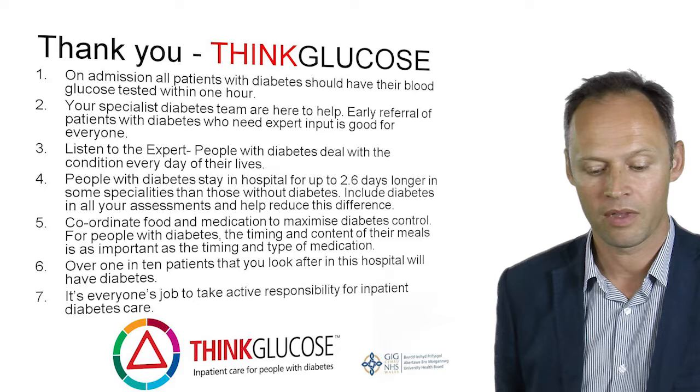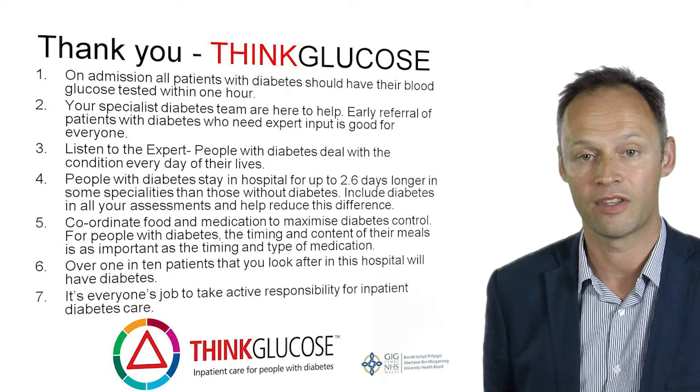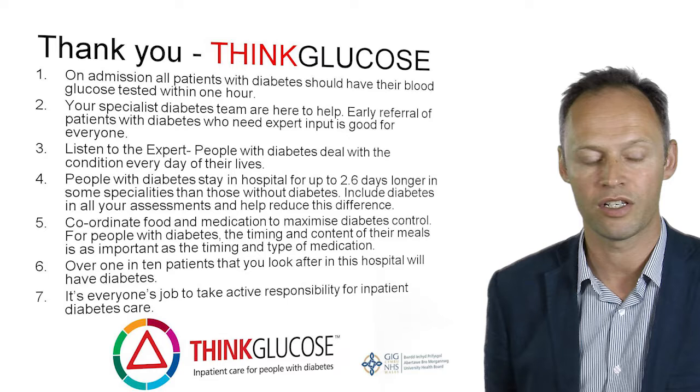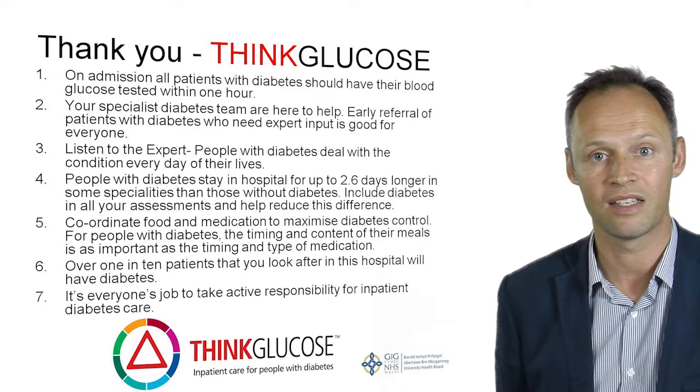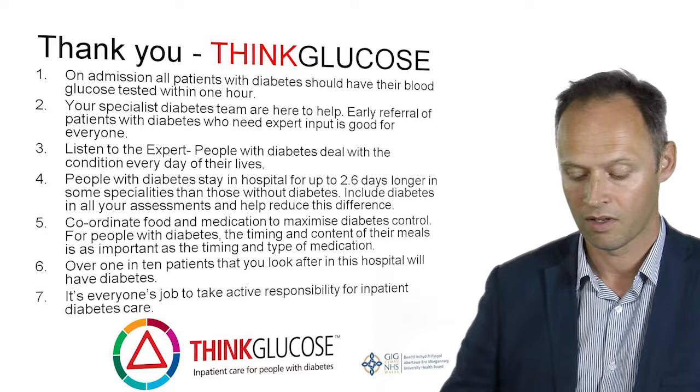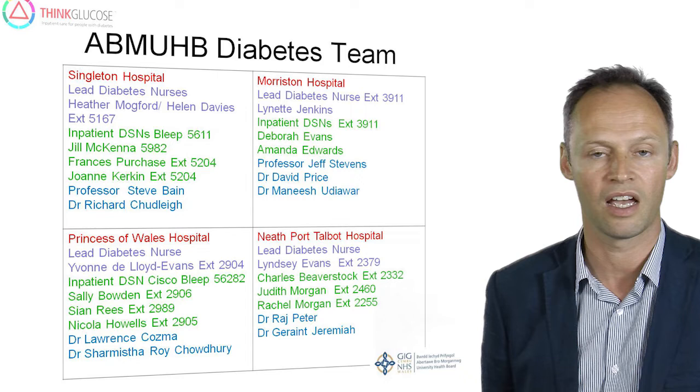Thank you for your attention. Just to recap: it's important that all patients with diabetes have their blood glucose tested as soon as they present to hospital. If there are any problems, seek early help from the diabetes team. We know that patients with diabetes tend to have longer stays in hospital and more adverse outcomes, but by optimising their diabetes care, we can reduce these inequalities and ensure that all our patients with diabetes have a positive experience whilst in our hospitals. The slide behind me shows the contact details for the diabetes specialist nurses and diabetes physicians at our different hospital sites within the health board.